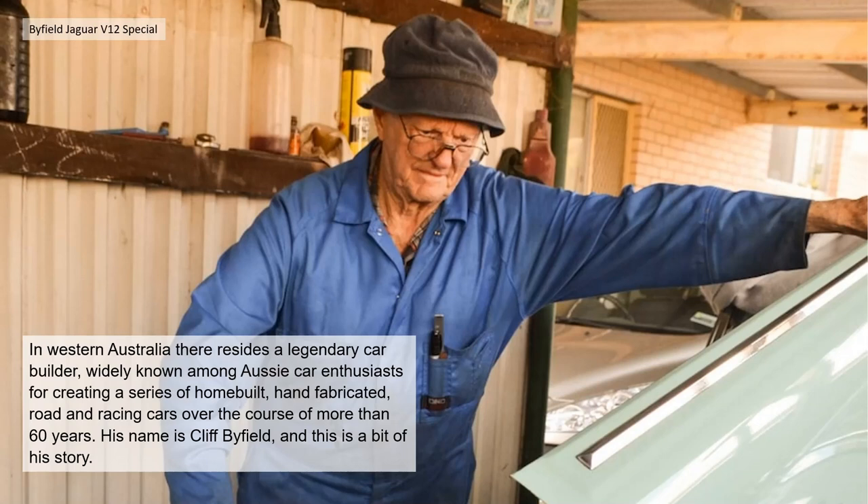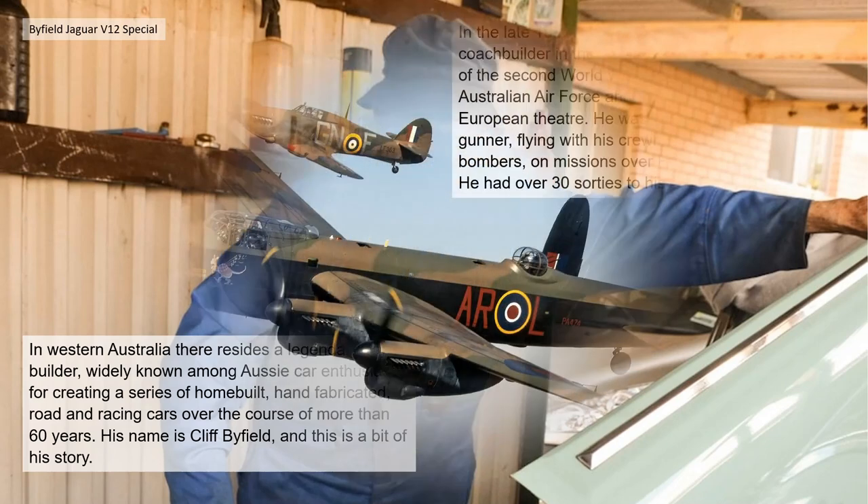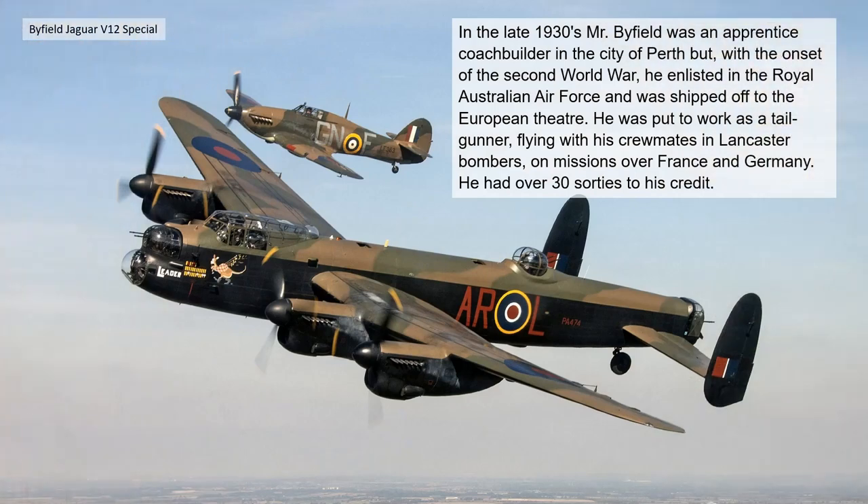In Western Australia there resides a legendary car builder, widely known amongst Aussie car enthusiasts for creating a series of home-built, hand-fabricated road and racing cars over the course of more than 60 years. His name is Cliff Byfield, and this is a bit of his story. In the late 1930s, Mr Byfield was an apprentice coach builder in the city of Perth.